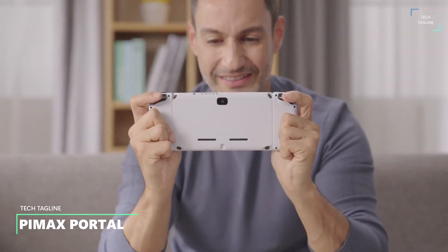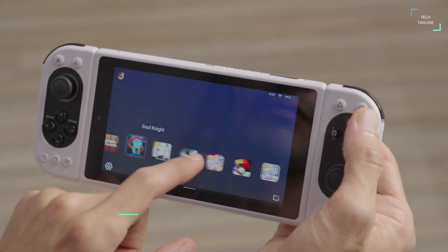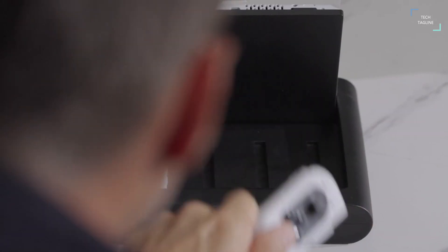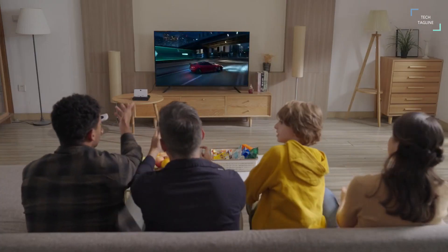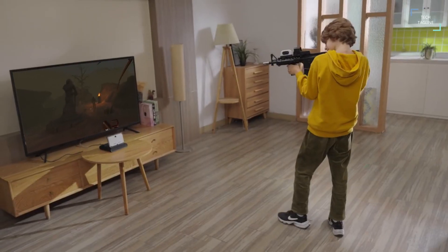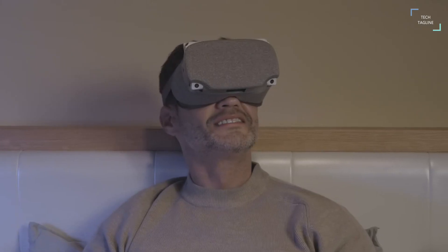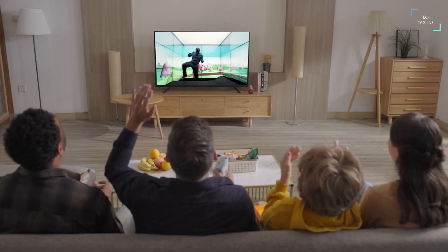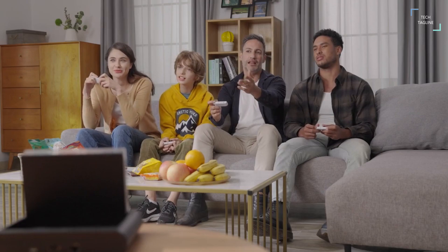Pi Max Portal. Pi Max Portal is a high-powered Android-based all-in-one gaming device that can easily switch modes between standalone VR, PC VR, mobile gaming, PC gaming, and living room entertainment to fit different occasions. The revolutionary handheld gaming device has high performance that will take any mobile gamer to a new dimension. Its VR-exclusive asynchronous reprojection technology gives handheld gaming consoles the best balance of image quality and refresh rate.